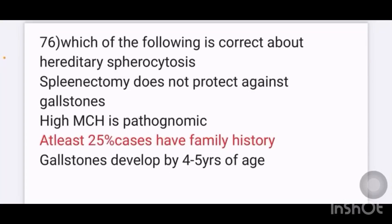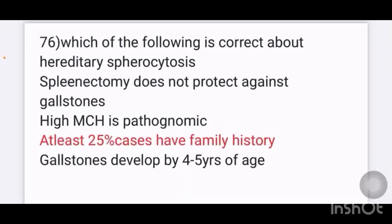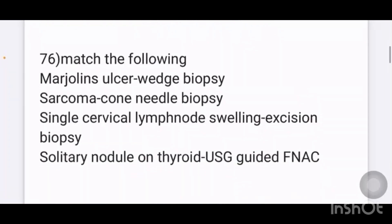In a SET recall, November 2022, which of the following is correct about hereditary spherocytosis? Options given are: spherocytosis, splenectomy does not protect against gallstones, high MCHC is a pathognomonic feature, at least 25% cases have family history, gallstones developed by 4 to 5 years of age. The answer is: at least 25% cases have family history.